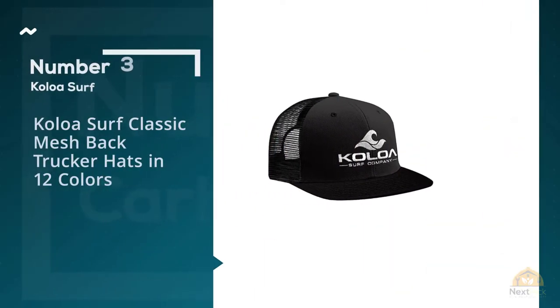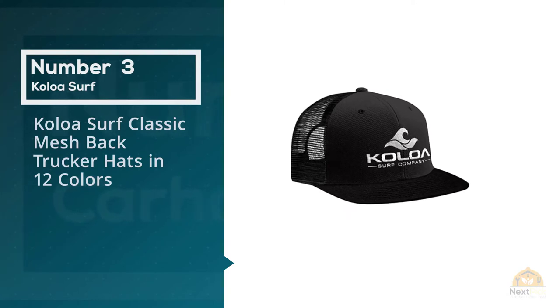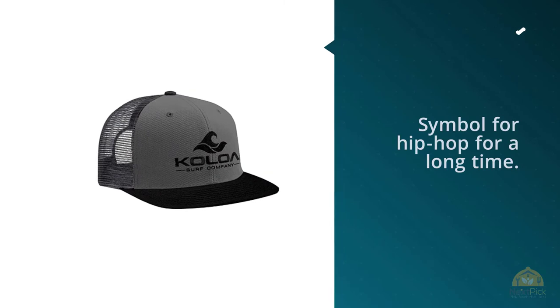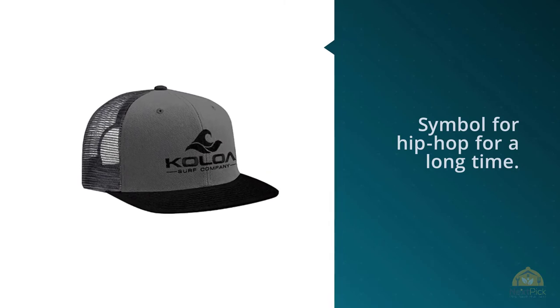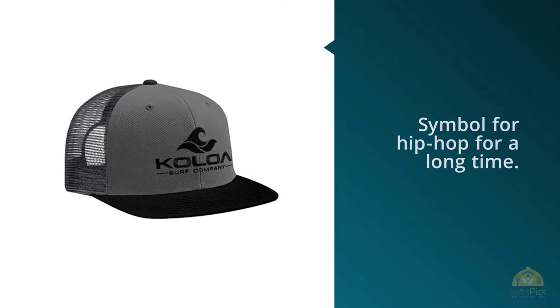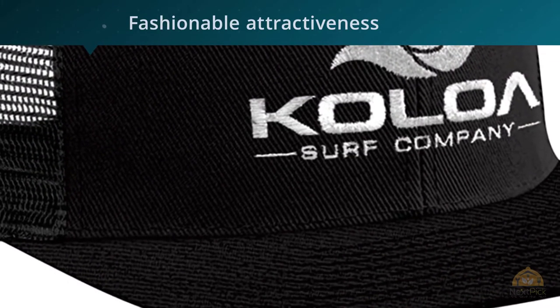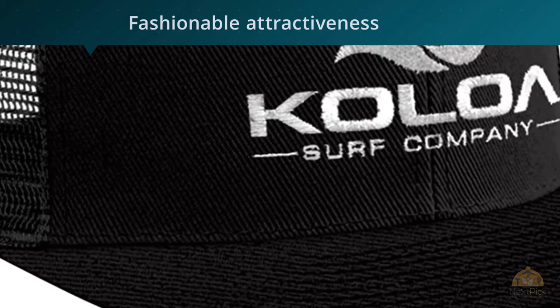Number three: Koala Surf Classic Mesh Back Trucker Hats in 12 colors. Snapbacks have been the symbol for hip-hop for a long time — for most performers of this type of music, these hats are an essential accessory that surely comes along with them till the end of the hip-hop road, and these hats have reaffirmed their fashionable attractiveness.